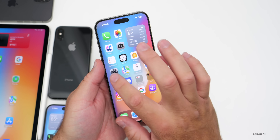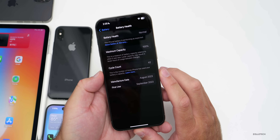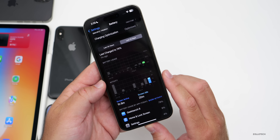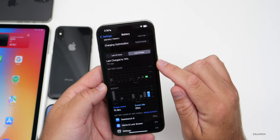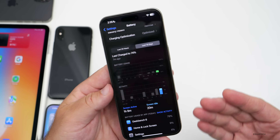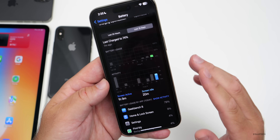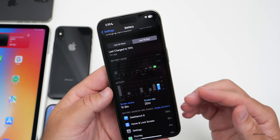For battery life, this will take a few days to know for sure. Going into Settings > Battery, battery health shows 42 cycles with 100% capacity. So far with one hour and nine minutes of screen-on time and 20 minutes of screen idle time, we're down to 73%, having been last charged to 74% just seven minutes ago. Most people report great battery life on iOS 17.6, and I'd expect the same on this update.